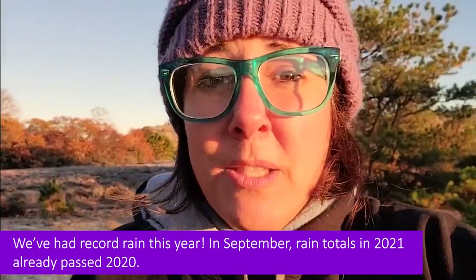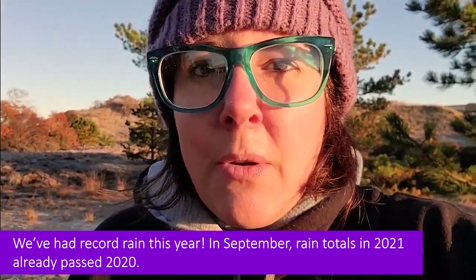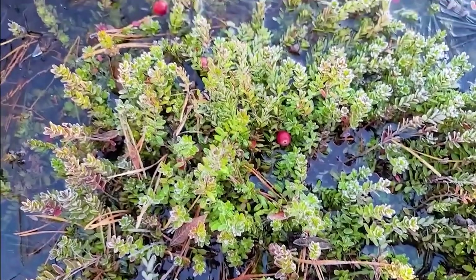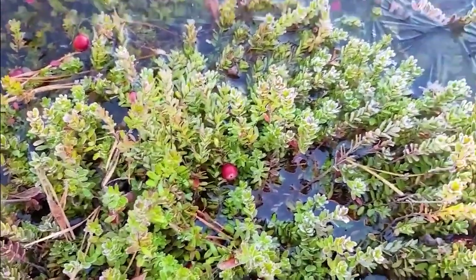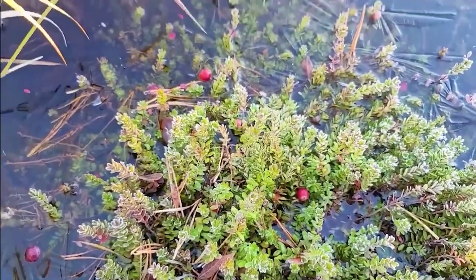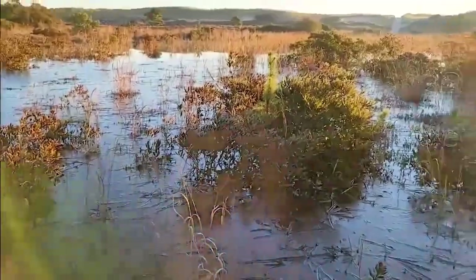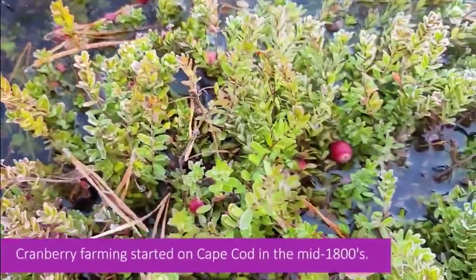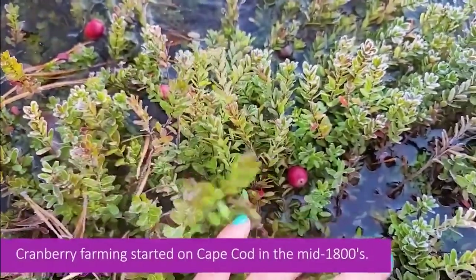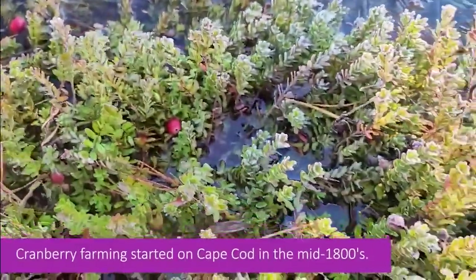A lot of people don't know this, but cranberries actually don't grow underwater and they don't grow in the water — they grow on short vines on land. So here they are. This is what it looks like: these are the cranberry vines. It's flooded right now, which is usually not like this. Here are some I can show you — these are the vines and this is how they grow. You can see it would be pretty tedious if you were going to pick every single one.